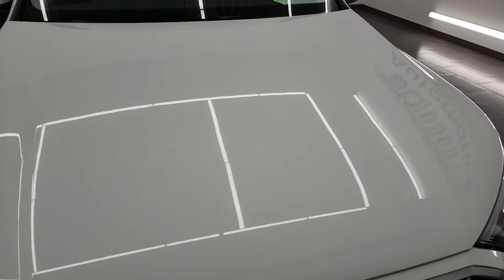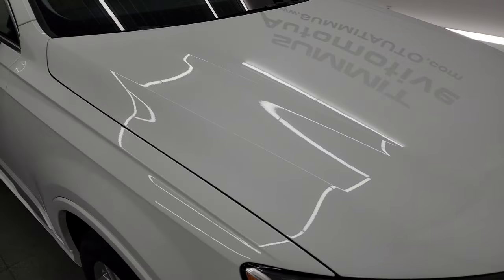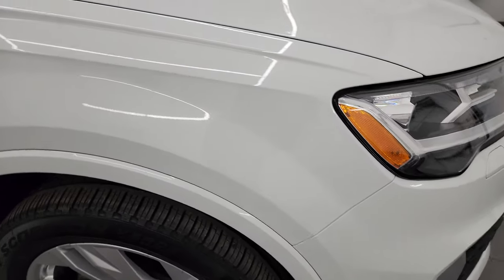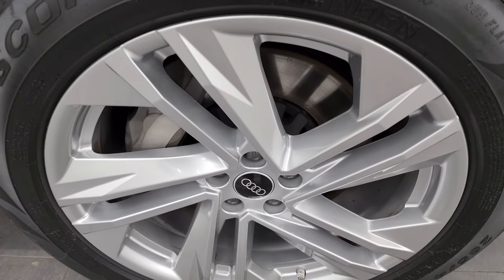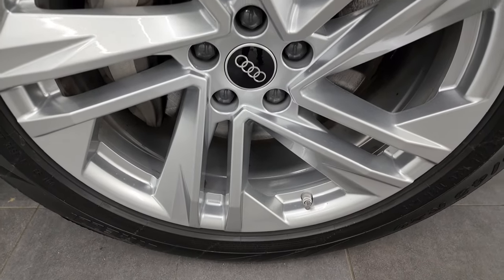I didn't see any major dents or dings on the hood. Passenger side front fender is in excellent shape too, and the passenger side front wheel — no major scuffs or scrapes on there.